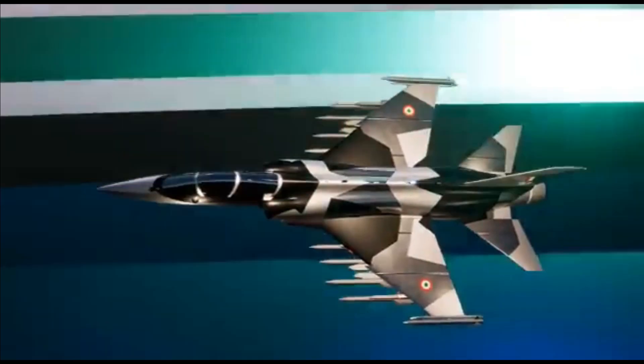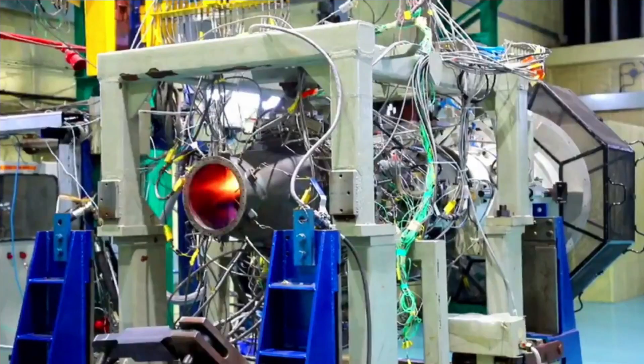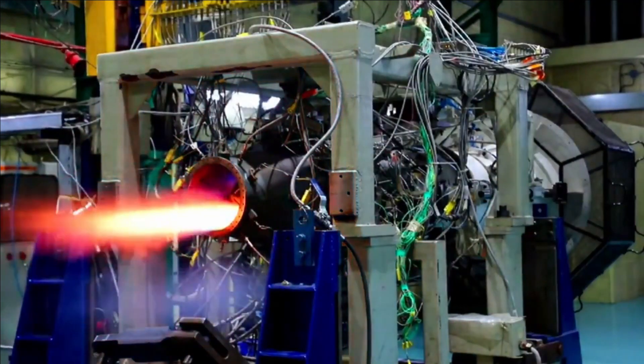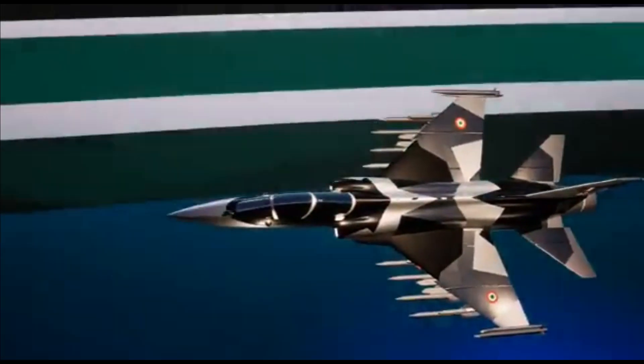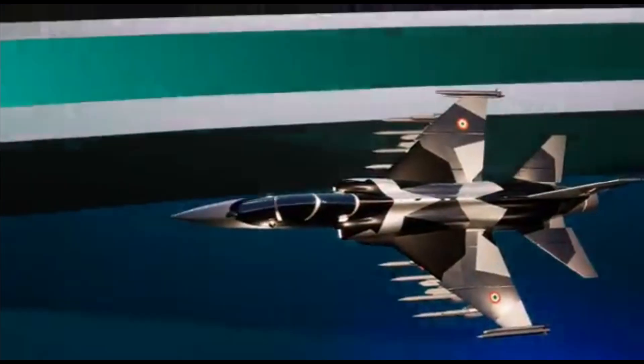The aircraft will have all indigenous systems including display systems and flight controls, except for the engine. If HAL is able to successfully develop the HTFE-25 engine, even the engine could be indigenous. The high indigenous content and maintainability of this aircraft will be much superior when compared to other aircraft.